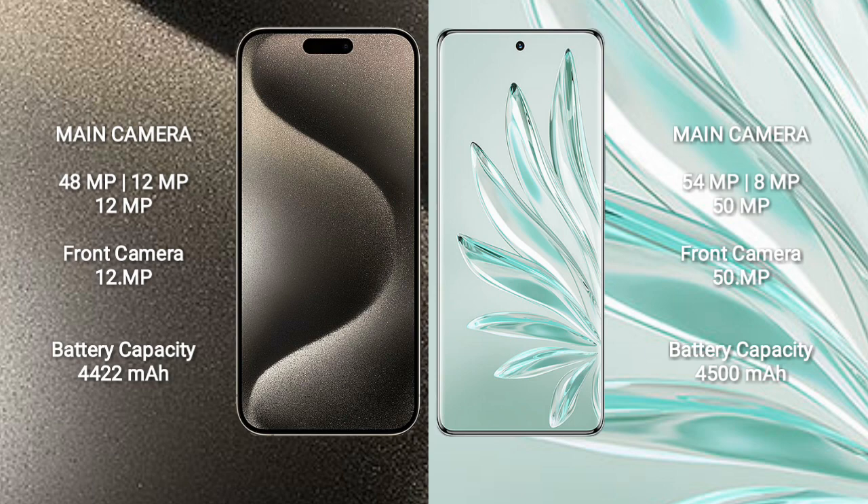iPhone 15 Pro Max has a 4422 mAh battery with 33W fast charging support. Honor 70 Pro Plus has a 4500 mAh battery with 100W fast charging support.